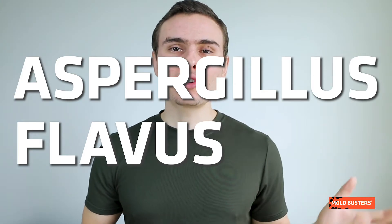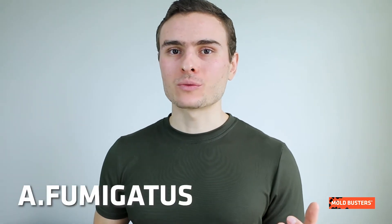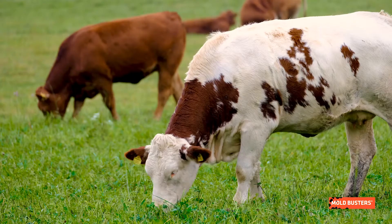Aspergillus flavus is the second most common fungal species to be identified in human infection, besides Aspergillus fumigatus. In nature, it is usually found growing in soil, dead plants, and animals.